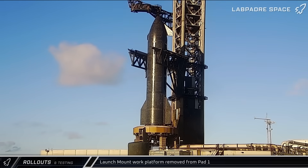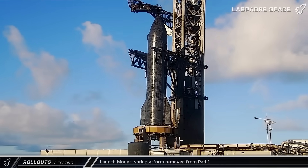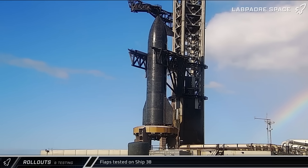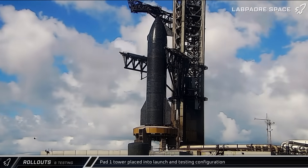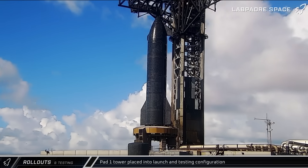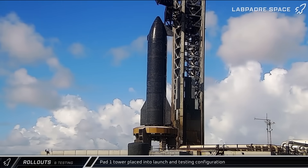Moving on to this week's testing activity, on Monday morning SpaceX got to work on their next attempt to static fire Ship 38, starting with the removal of the work platform from the underside of the launch mount at Pad 1. A little while later, the Flight 11 Starship waved at us as it performed a flap actuation test. Next on the checklist, the launch and catch tower was transitioned into launch and testing configuration as the arms opened and climbed the tower and the ship quick disconnect arm rotated back in.